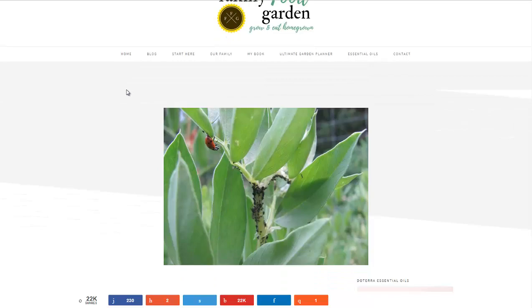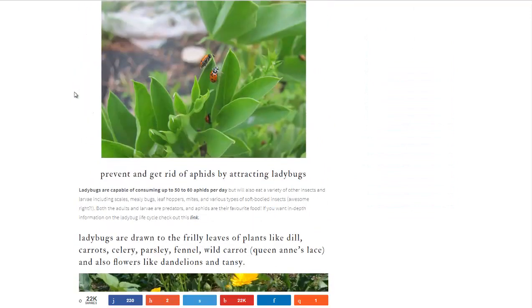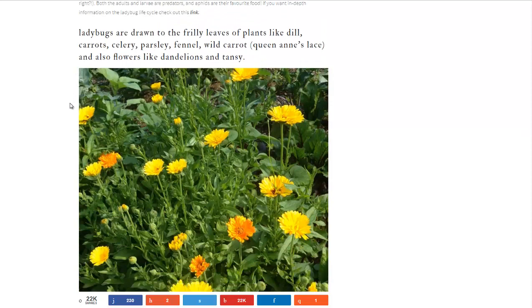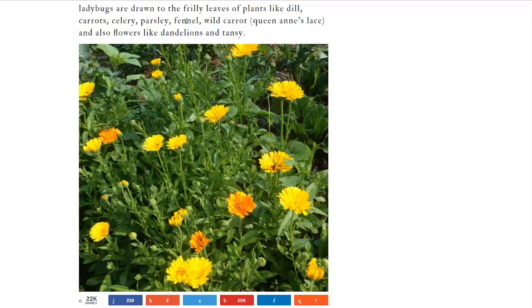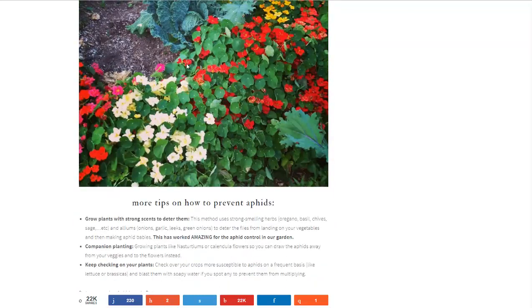Family Food Garden has some pretty good information, and I'll be linking to all these pages in the description. This is the one that talked about the garlic-based ladybug spray, and they give good tips on how to attract ladybugs — they like the frilly leaves of plants like dill, carrot, celery, parsley, fennel, and wild carrot. You want dense but not too dense foliage so ladybugs have area to nest and feed on aphids and other insects. They also discuss companion planting, noting nasturtiums may repel aphids — though other sites call it a trap plant. You may want to observe which aphids are attracted to which plants in your area and use those as trap plants. Sunflowers are typically a good trap plant because they're strong and can handle an infestation.